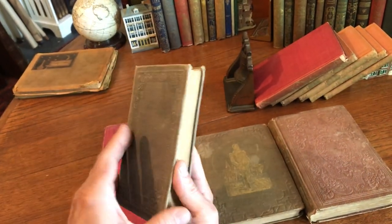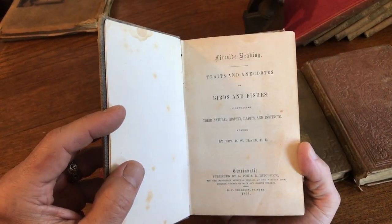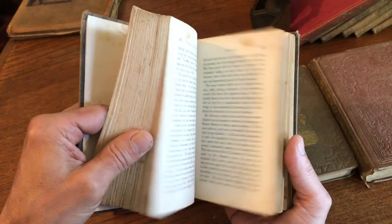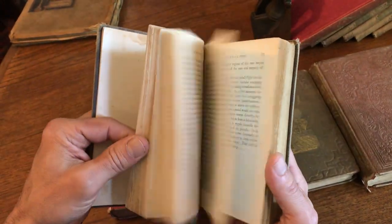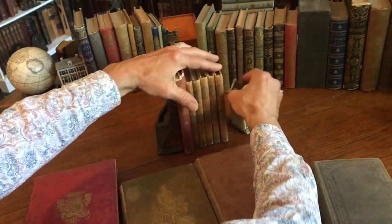Next one is this: Birds and Fishes — Their Natural History, Habitats and Instinct — 1861, Cincinnati. That's an interesting imprint, date, and location, actually — Civil War.